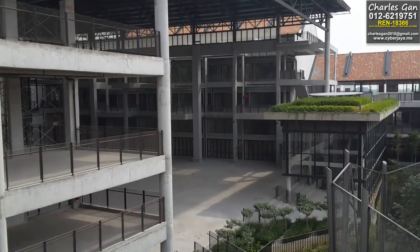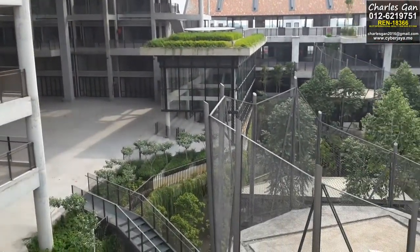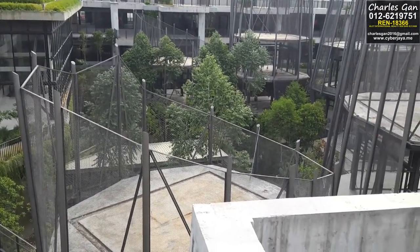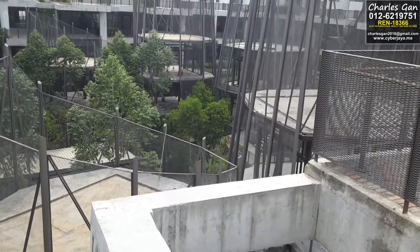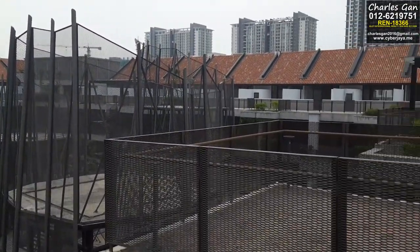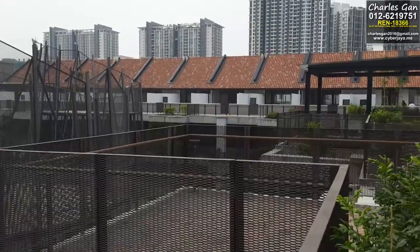Quite huge, four or five storey high. And in front here there's some gardens mixed with the small shop lots. So this is the open concept. And in front there are more shops in that row.